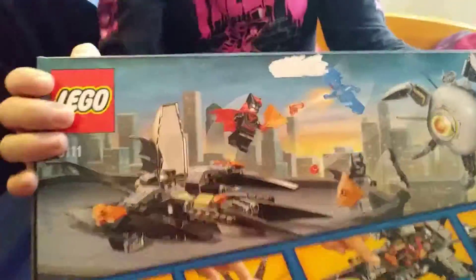It has 269 pieces and we have Batman, Batwoman, and oh my god. Here's the back of the box, and as you can see we got a light brick. Yeah, it's really cool.